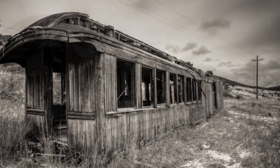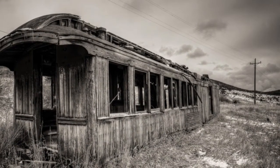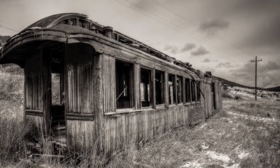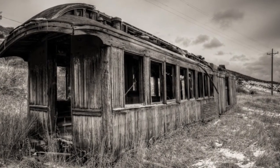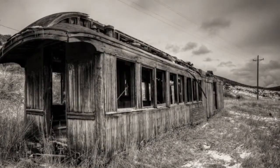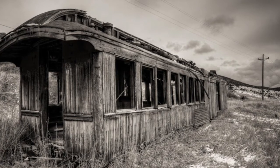This is another spot on this list that's easily accessible and fun to explore. Not only is it relatively close to downtown Victor, it's also easy to walk through. While it won't give you hours of fun, it's always amusing to step into a piece of history and imagine the people who used to travel within. It also provides for an excellent photo-op when it's not too far overgrown, and is surprisingly well-preserved for being consistently exposed to the elements.